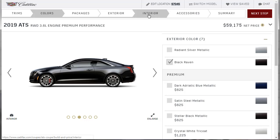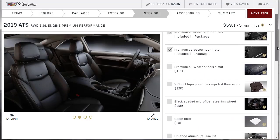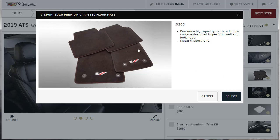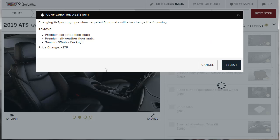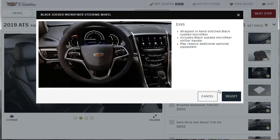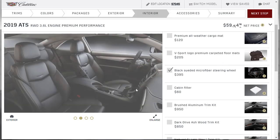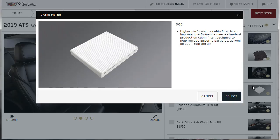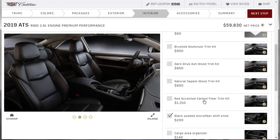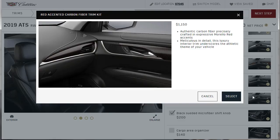Jumping back to interior options — we now get the Jet Black interior. I also see these premium carpeted floor mats with a V logo, which are kind of fun. I'll just buy those at the dealer parts counter since selecting them here removes the other mats. Do I want the microfiber steering wheel? Absolutely — and the shift knob becomes suede too. I like that. There's also a higher-performance cabin filter for improved air filtration, and I'll take that for $60.